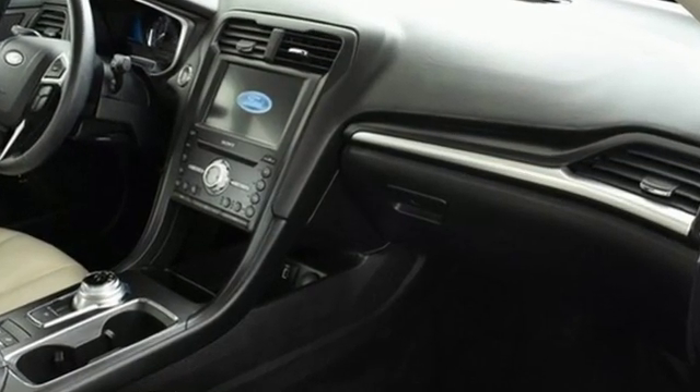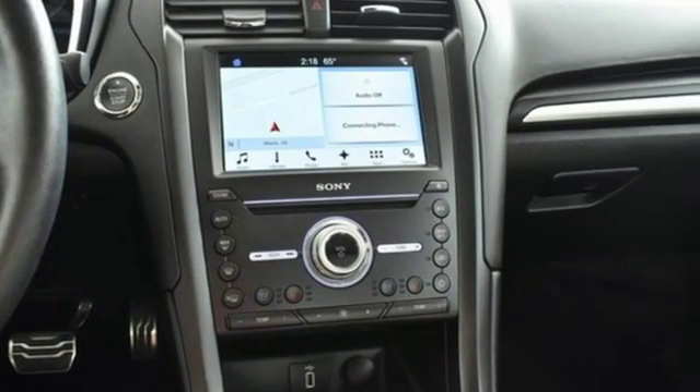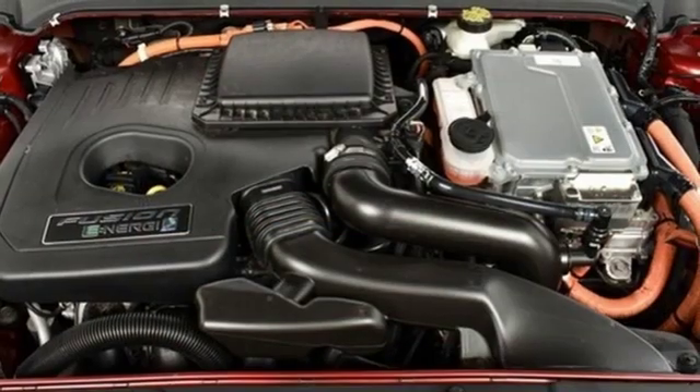And it comes with all the amenities you need: external memory control, power heated mirrors, front heated leather bucket seats, configurable instrument gauges, doors and push-button start proximity key, and dual-zone climate control.